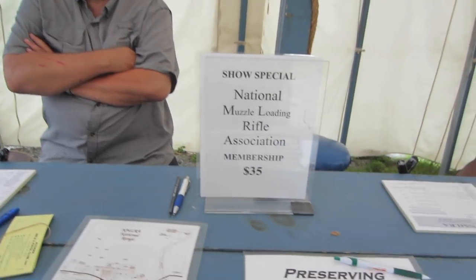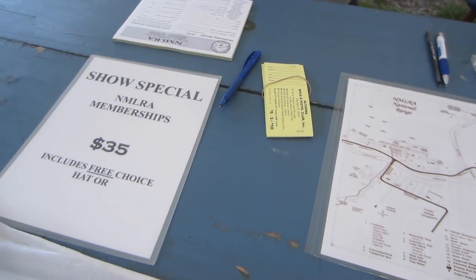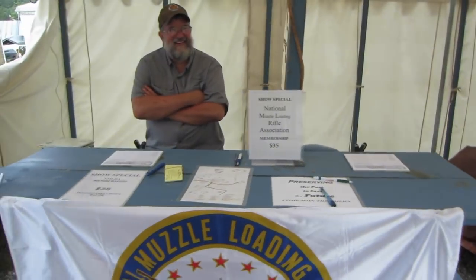This is my friend Jim Fulmer who runs the Fort Robodeaux Rifle Frolic. He's also a National Muzzle Loading Rifle Association field representative and used to be the president of our group. I'm over here buying some tickets because I really want to win that rifle. We'll see how that goes.